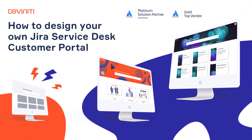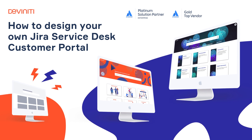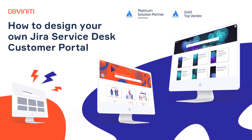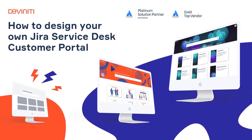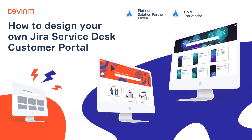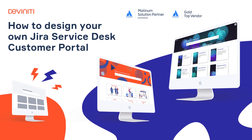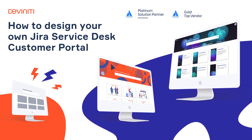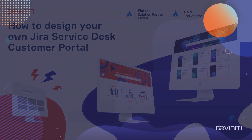Hi everyone! My name is Dimitri, I'm Atlassian Apps Marketing Manager at Divinity. I'm on a mission to help you and your team make the best use of Jira Software and Jira Service Desk at work by creating useful guides and tutorials. Today I'm going to show you how you can unleash your creativity and thrill your customers by designing your own customer portal in Jira Service Desk.